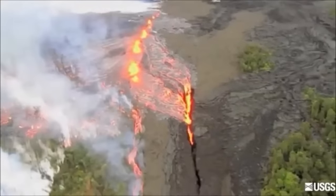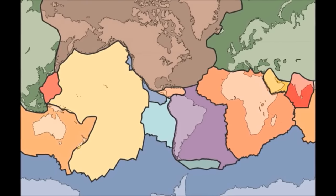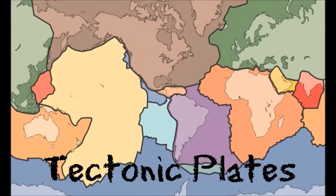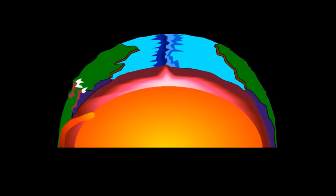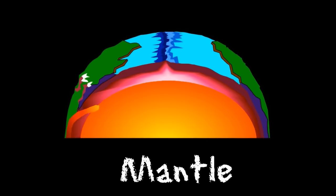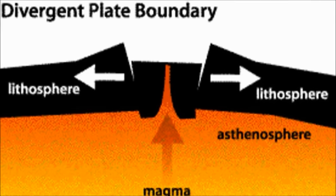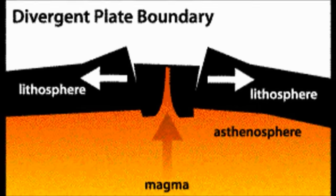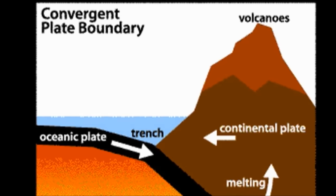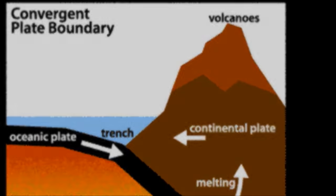There are two main ways that volcanoes are formed. First, volcanoes may form at the boundaries of tectonic plates. Tectonic plates are sections of the Earth's crust that float on the layer of magma beneath, known as the mantle. Where two plates meet, they may either pull apart, allowing magma from the mantle to come up, or they may push together, shoving some of the crust beneath to be melted into magma, and pushing other pieces of the crust up to form new mountains.